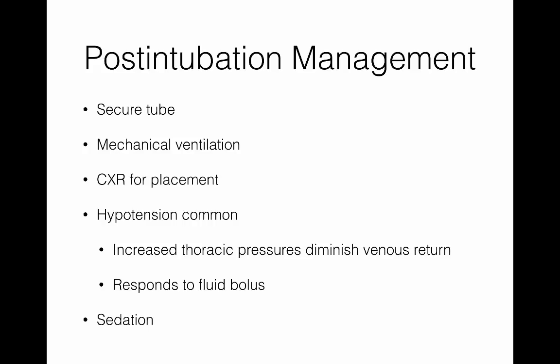Then set your vent rates — our respiratory therapists are really strong here, so we often defer to their judgment. Call for a chest X-ray for placement confirmation. It's not uncommon for patients to become hypotensive after intubation — improved ventilation increases thoracic pressure, diminishing venous return. This is usually transient and responds to a fluid bolus. If we call for fluid immediately after intubation, that's why. And obviously, initiate sedation.